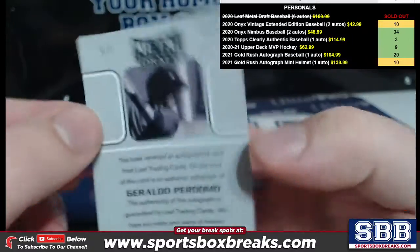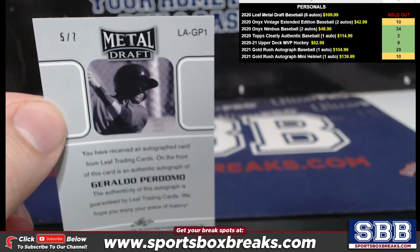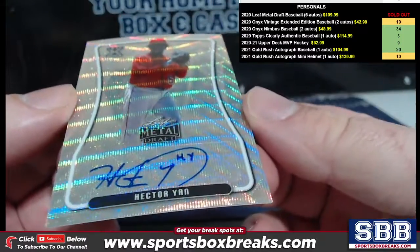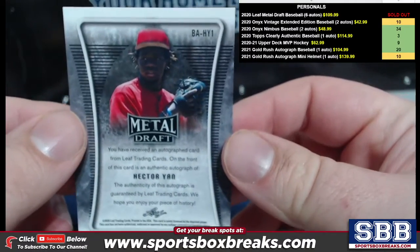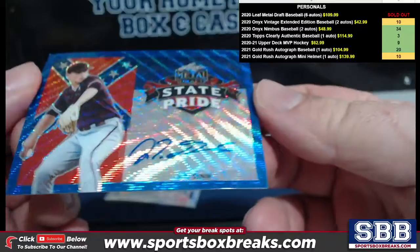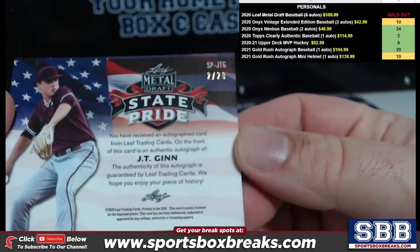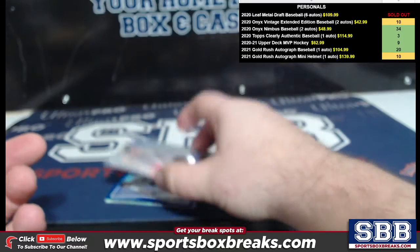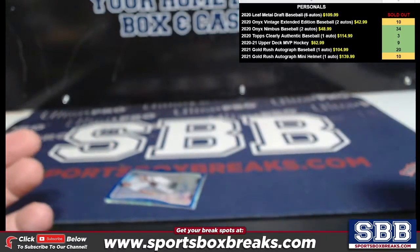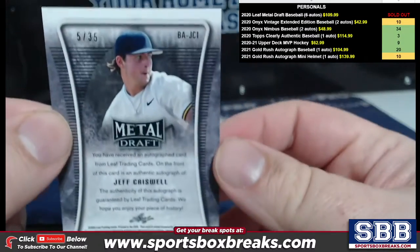Geraldo Perdoma Black. This case was just ridiculous all over the place — that's five out of seven. Then we have a Hector Yon Shimmer. JT Ginn, Blue Shimmer, two out of 20. Justin Foskew. Jeff Criswell, five out of 35.